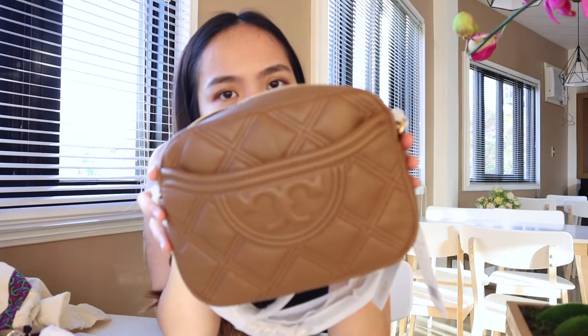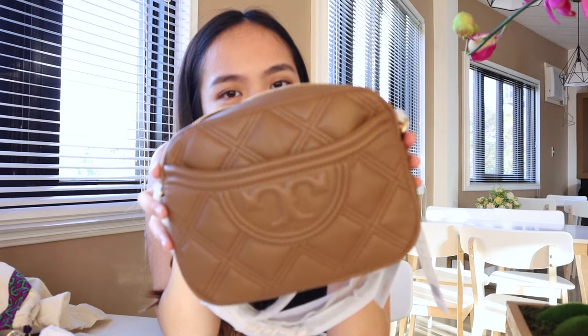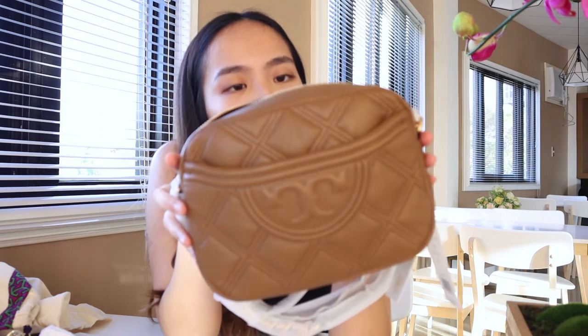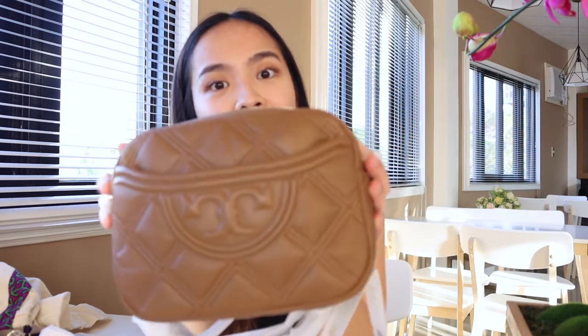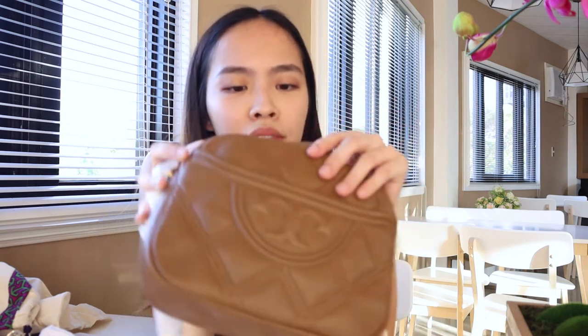This color is called Mousse and it looks a lot brighter in photos or videos, but in reality it's quite darker. I wasn't expecting this — I was expecting a lighter shade of nude, but it's actually a true brown.